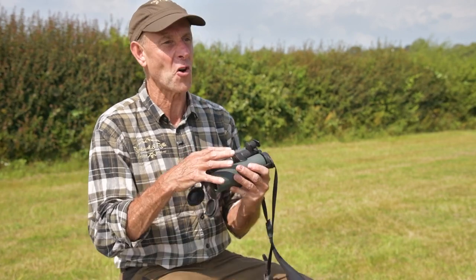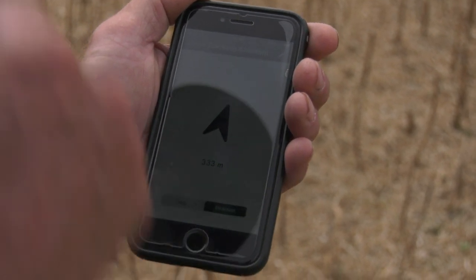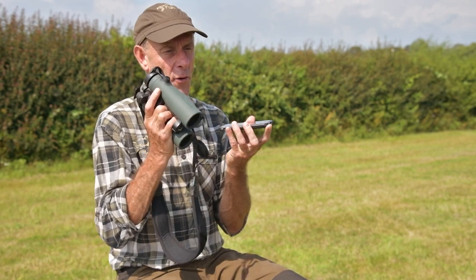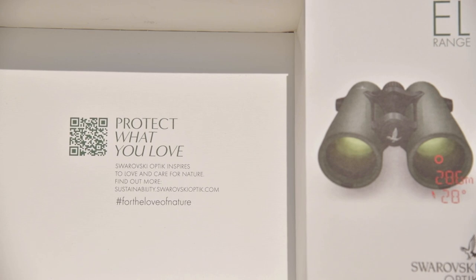Let's talk about the more complicated stuff — the software within this gadget. It will communicate with a mobile phone. You need to download the Swarovski EL Range app, and that will integrate with these binoculars — it hunts for them, searches for them. Once you've done that, you can start picking certain things. It's got an ammunition database, a ballistic database, so you can put the calibre in and everything else. It also gives you a whole list of all different Swarovski scopes — only Swarovski scopes at the moment — and you can pick and choose to integrate it.